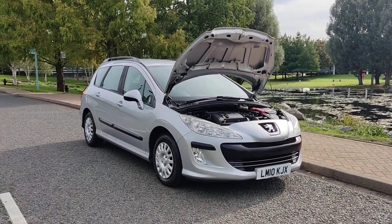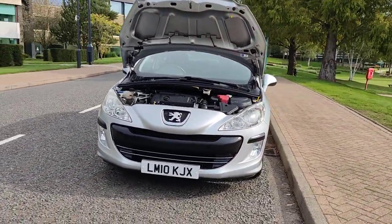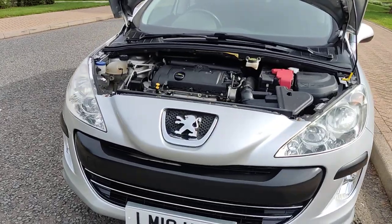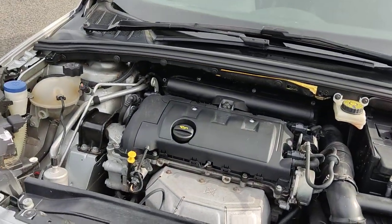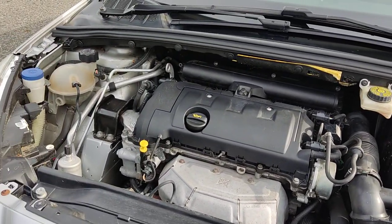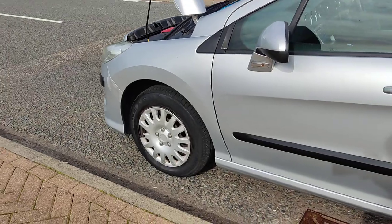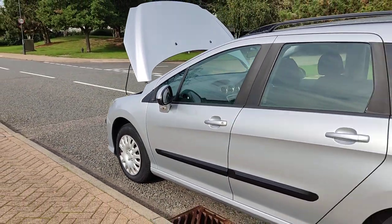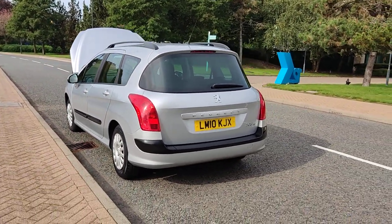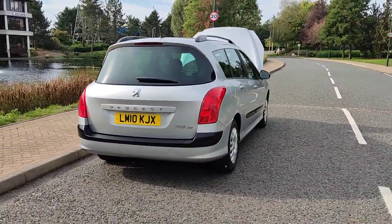LM10KJX, a silver Peugeot 308 1.6 VTi estate, five-door, petrol automatic. Nice clean sparkling headlights with fog lights, clean and tidy engine bay, only done 48,000 miles on the clock which is well below its average mileage. Engine sounds very nice and smooth. 16-inch steel wheels, very clean bodywork, plenty of boot space, spare wheel.